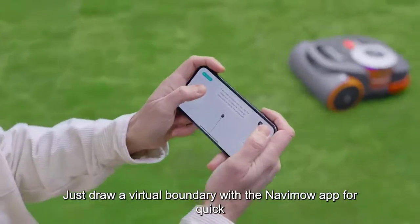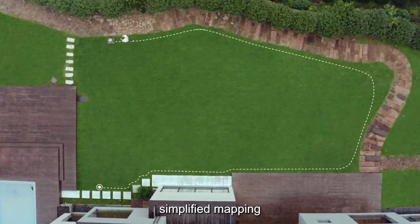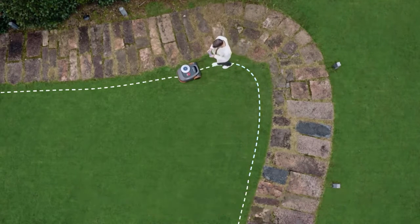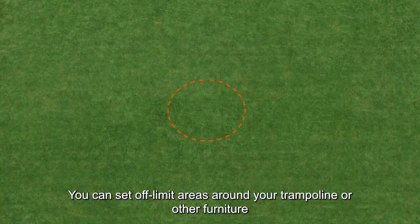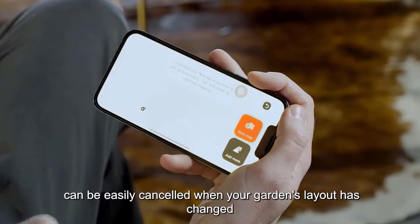Just draw a virtual boundary with the Navimo app for quick, simplified mapping. The Navimo app also allows users to make quick adjustments to the map. You can set off-limit areas around your trampoline or other furniture, and these off-limit areas can be easily canceled when your garden's layout has changed.